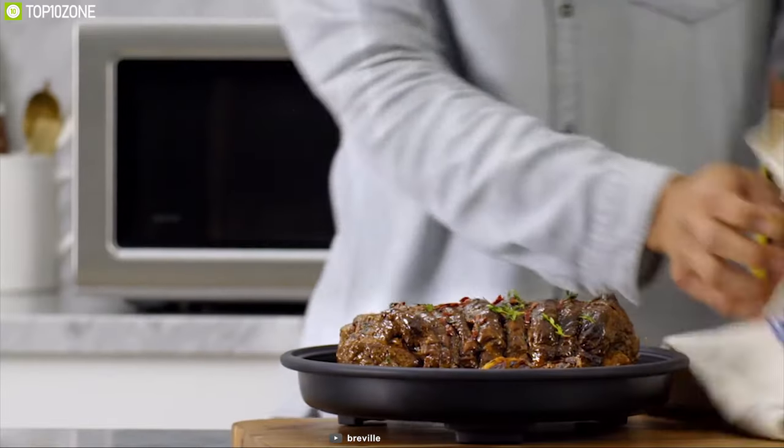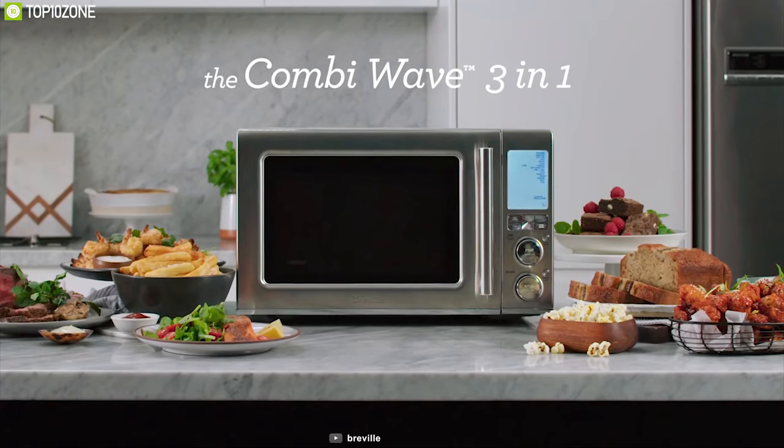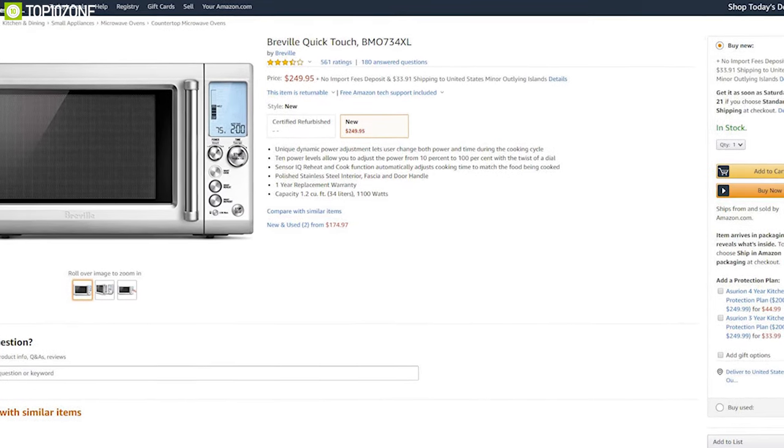If you want a 3-in-1 oven to get your cooking done efficiently, you can get the Breville Combi Wave 3-in-1 online.